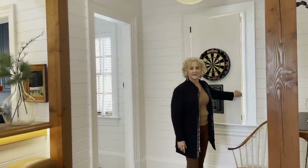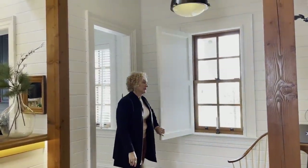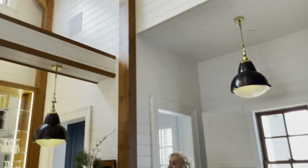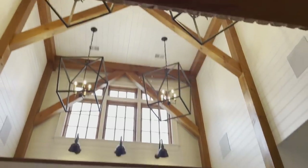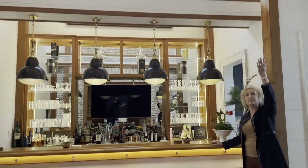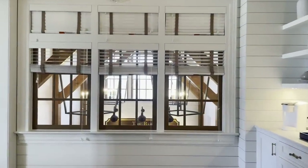One fun element: behind the interior wood shutter, we play darts — isn't that great! The double-story volume was created for two reasons: for the drama of the space, but also to integrate it back into the guest suite located above. There are windows that connect that suite into this space.